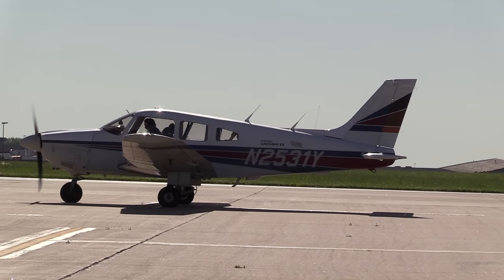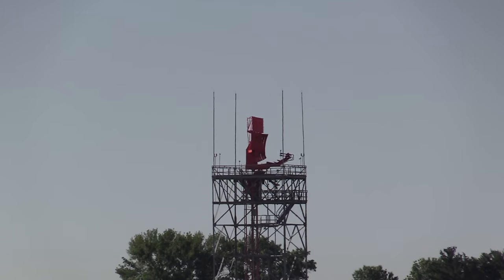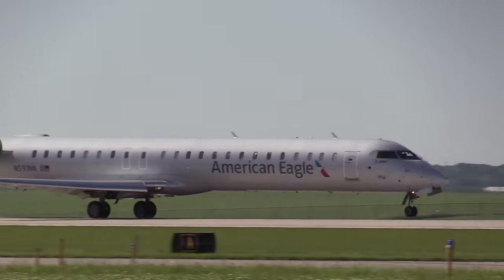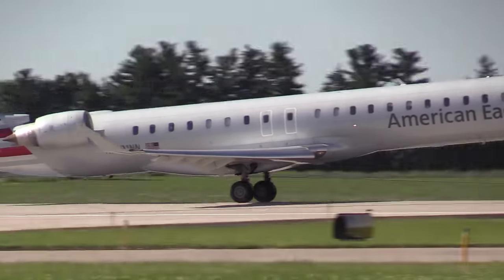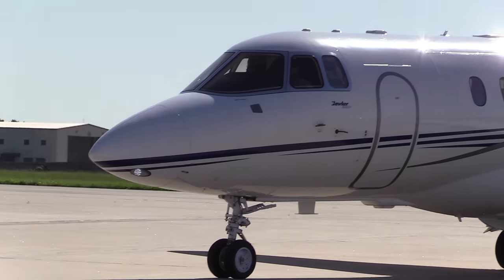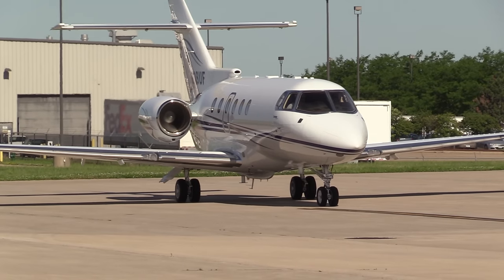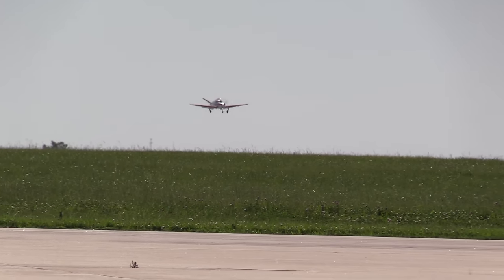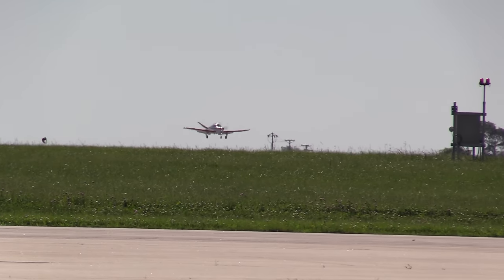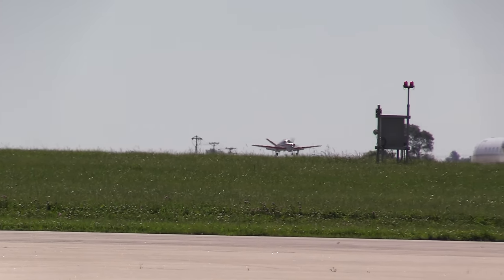I'm a bit early at the airport in Cedar Rapids today. Shane is still on the way, so I have a few minutes to enjoy the beautiful morning here on the ramp, with the usual mix of flight training, airlines, and business aviation. Shane picks me up in style in this beautiful Hawker — not really of course. Here he is for real, landing in his V-tail Bonanza. We'll be on the way to Pella in a moment.